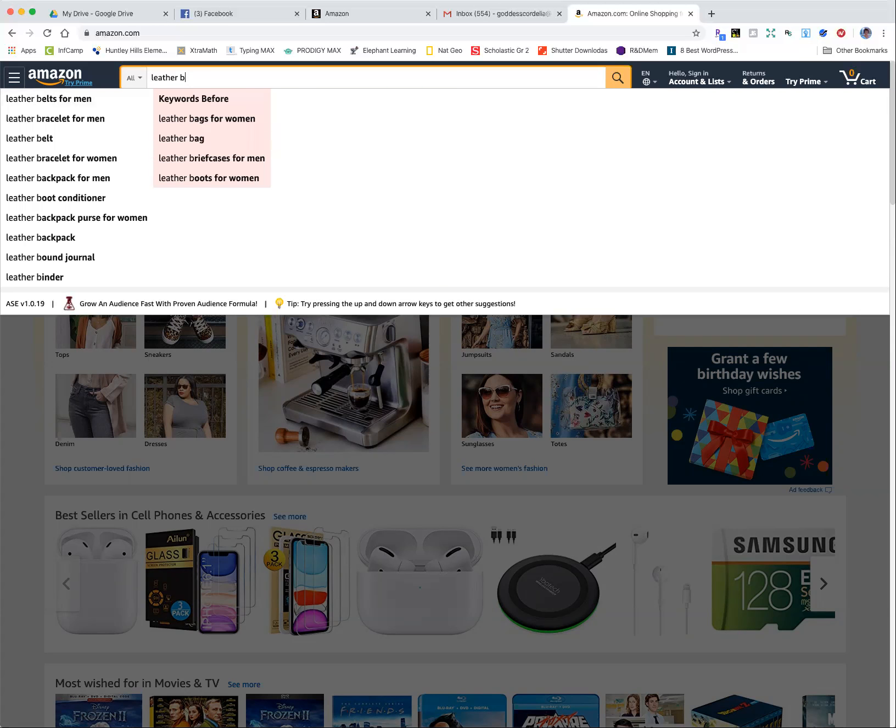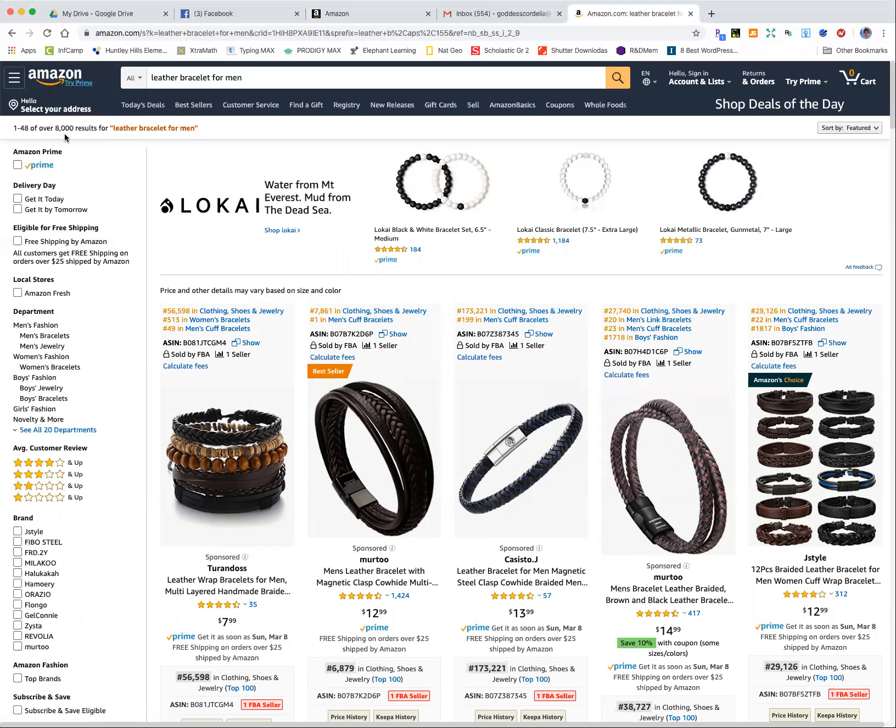I'm going to put in 'leather bracelet' — as soon as I type 'B', 'leather bracelet for men' comes up. Now, what am I going to look for here? In the upper left-hand corner, it tells you how many results there are for your search. In this case, the results are over 8,000, which is a lot. Some searches have over 50,000 results. If I was going to sell something on Amazon, I'd look for something with less than 4,000 results at most. This one has 8,000, so that tells you there are a lot of other people selling it and the market might be saturated.